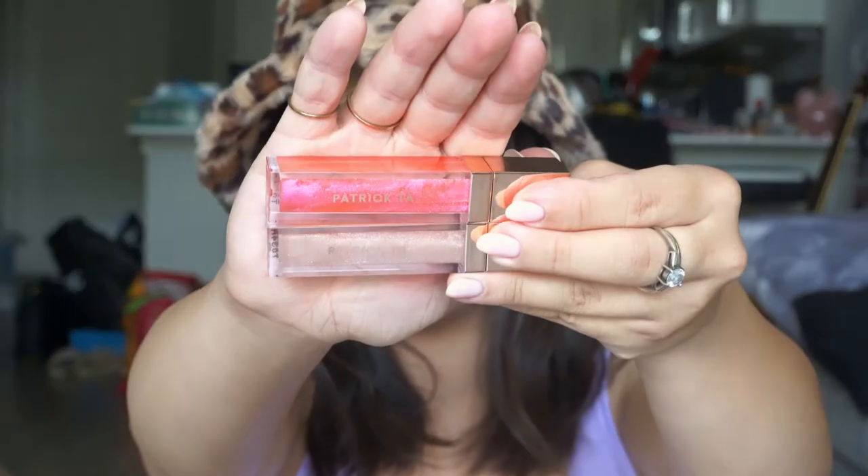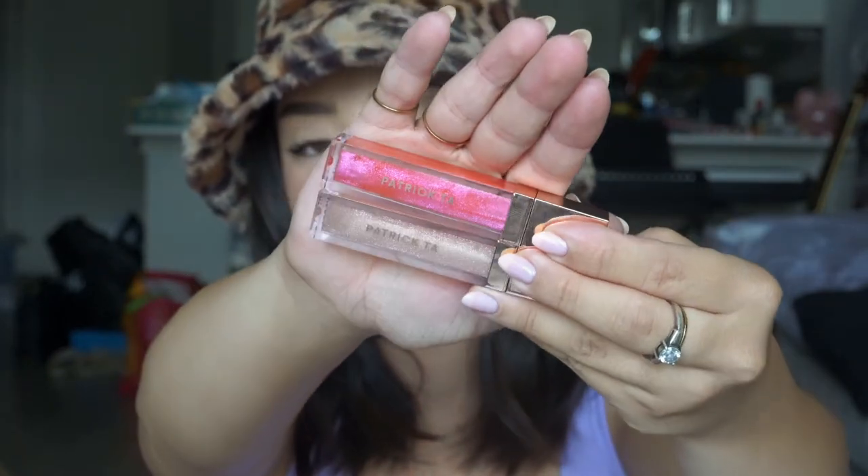Also from Patrick Ta, I picked up two more glosses. I have the shade She's an Influencer — I always forget how much I love that lip gloss. It's in my top five favorite lip glosses of all time. If you have not tried the formula, you need to — it's not gritty even though it's still glittery. It's just so smooth, smells like mint. I got Is She Younger Than Me and She's Expensive. Love these so much.